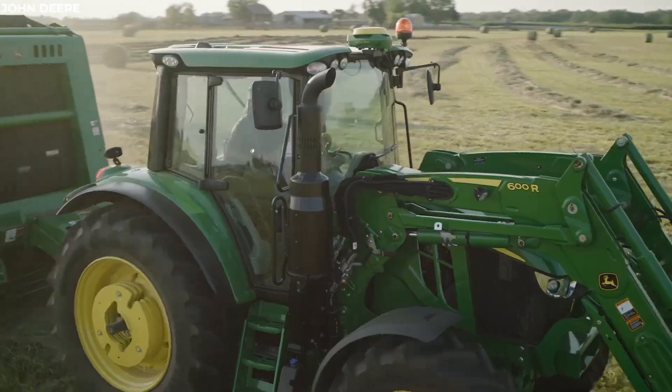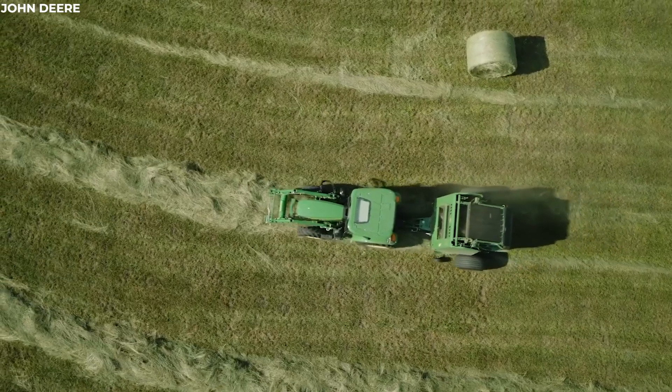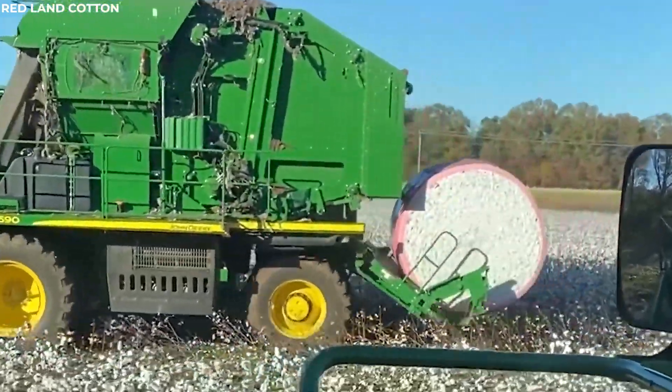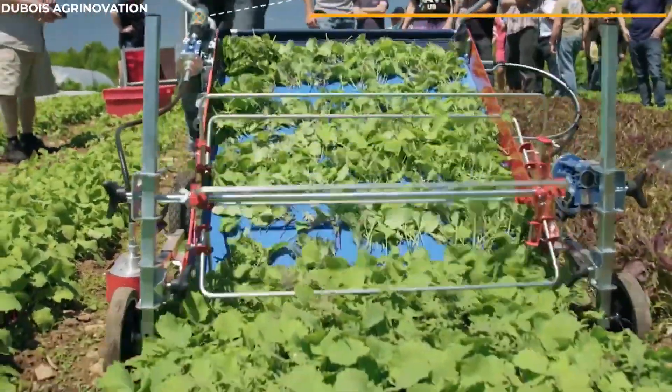In this video, we'll explore 15 incredible machines that are revolutionizing the way we farm. From delicate dill harvesters to powerful cotton picker teams, these machines are designed to maximize efficiency, productivity, and sustainability.